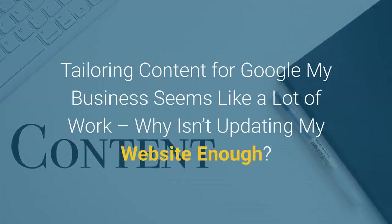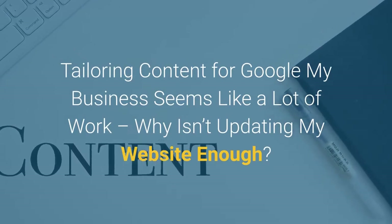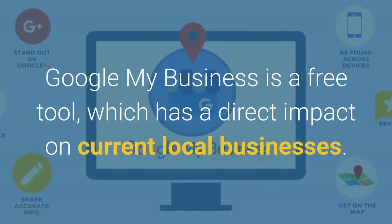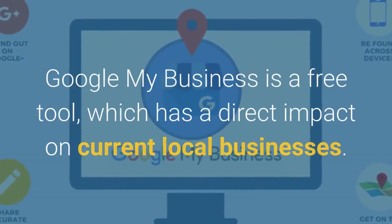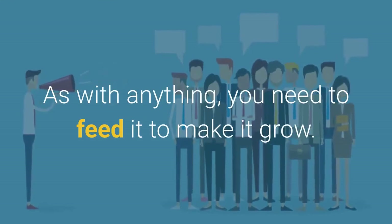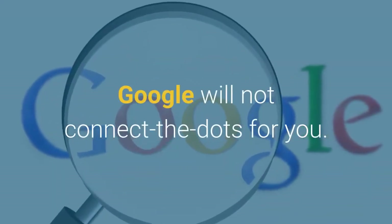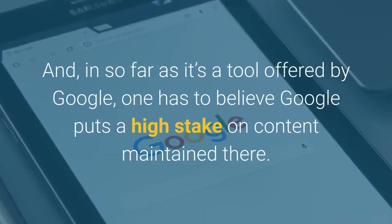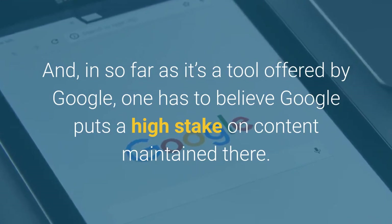Tailoring content for Google My Business seems like a lot of work — why isn't updating my website enough? Google My Business is a free tool which has a direct impact on current local businesses. As with anything, you need to feed it to make it grow. Google will not connect the dots for you. And insofar as it's a tool offered by Google, one has to believe Google puts a high stake on content maintained there.